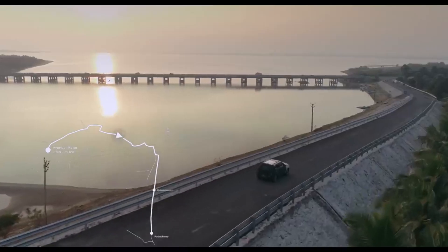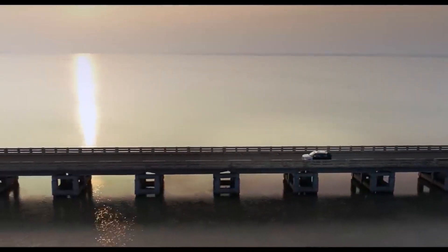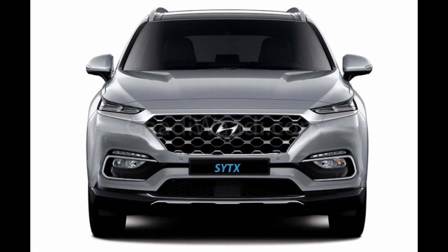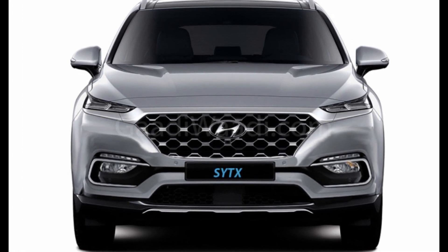Hyundai India has been testing the upcoming SUV throughout the roads of India, and the heavily camouflaged version has been caught testing multiple times on the road. The official teaser video of the Styx shows the heavily camouflaged vehicle going out of the Hyundai India factory in Chennai for a test run in different weather conditions.